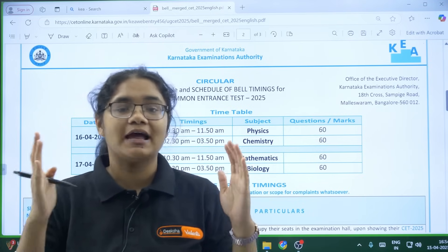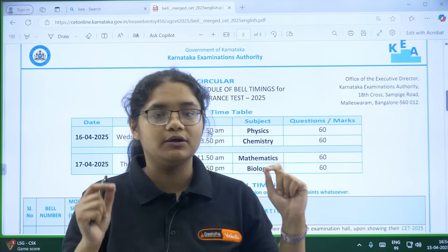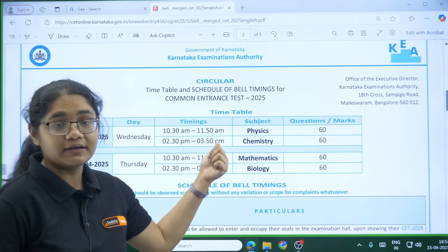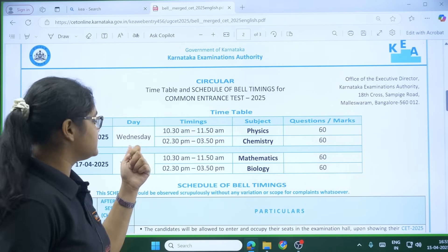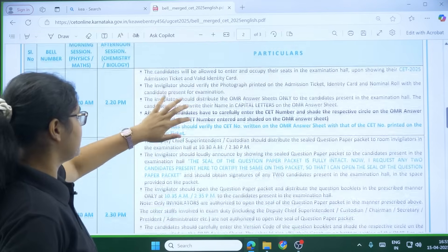Since watches are not allowed, there will be bells at regular intervals and there will also be a clock in the examination hall. Still, you should know the meanings of each bell. The first exam is from 10:30 to 11:50 and the second examination is from 2:30 to 3:50.